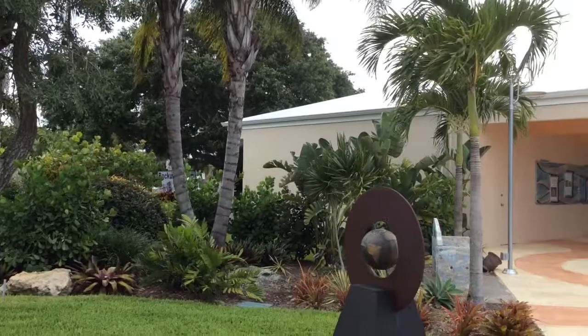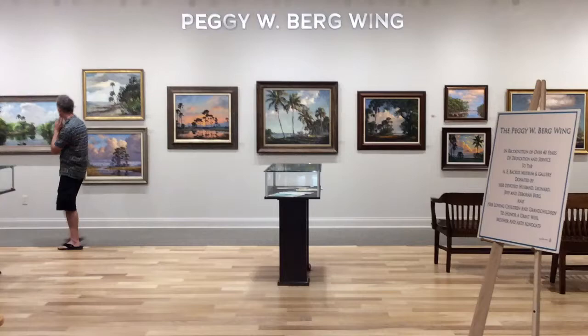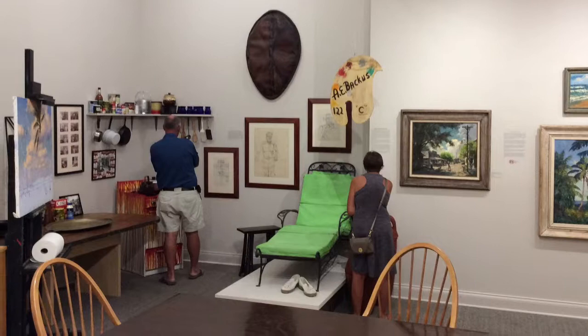If you haven't visited the A.E. Backus Museum recently, you need to come in and see what's new. The museum is fresh from a multi-million dollar expansion, which doubled its size. The all-new Peggy W. Berg Wing houses the nation's largest public exhibition of artwork by Florida's preeminent painter, A.E. Backus. Come in and explore the new wing while discovering where Florida art began.